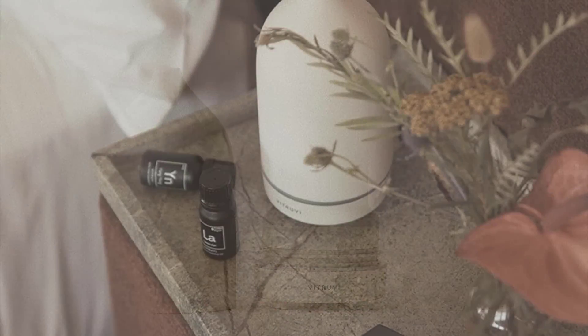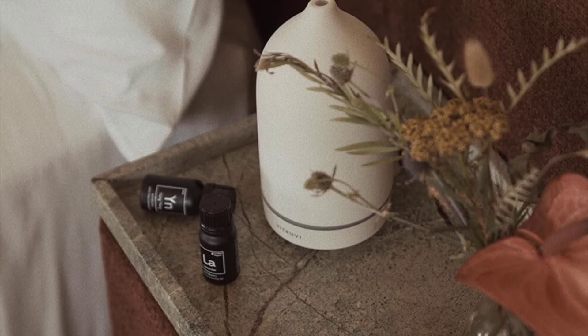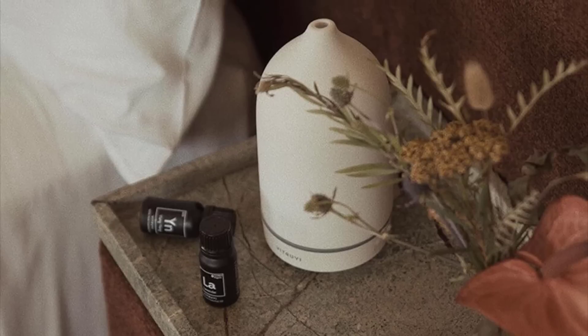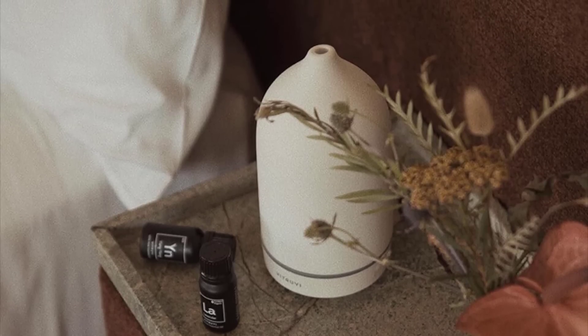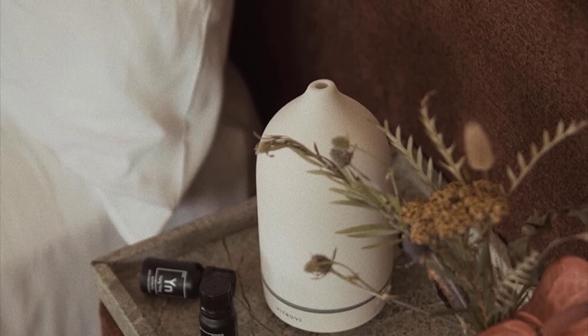Cleaning this stylish diffuser is also very convenient — simply twist the cover and wipe the interior with a damp cloth to remove any oil residue. The manufacturer's warranty is valid in Canada and the United States only. Not only will your home be filled with a subtle yet wonderful aroma, but the vaporizer will also improve the air quality, lift your spirits, and relieve your stress.